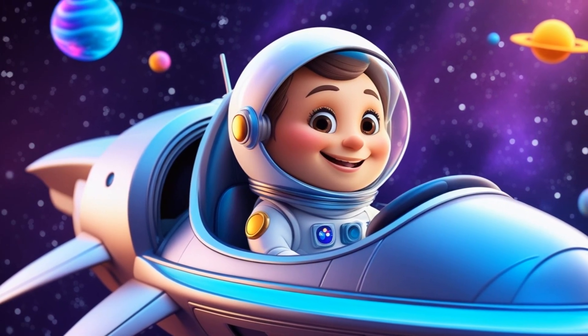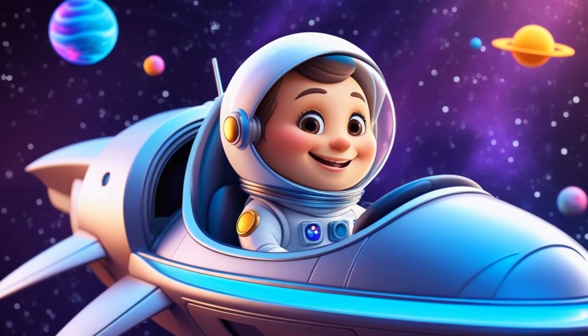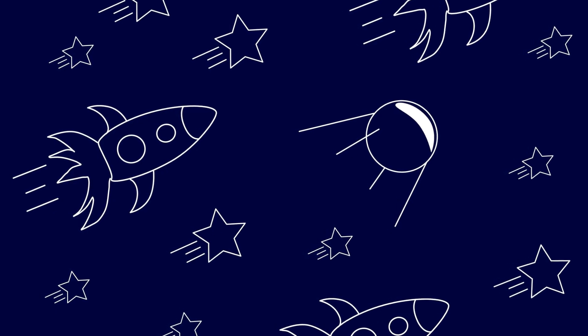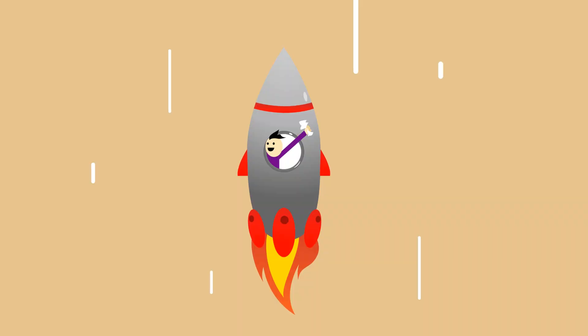Hey friends, it's me Jen! Look where we are — inside a super cool rocket ship. We're blasting off to outer space for an amazing adventure. Put on your imaginary space helmet and buckle your seat belt. Get ready to count down with me!